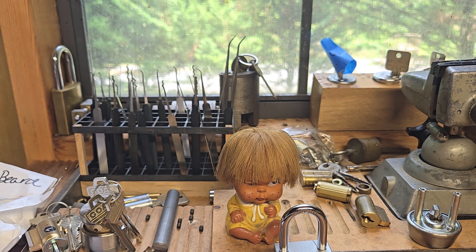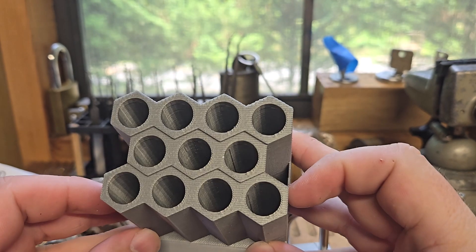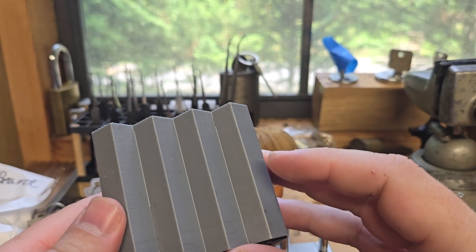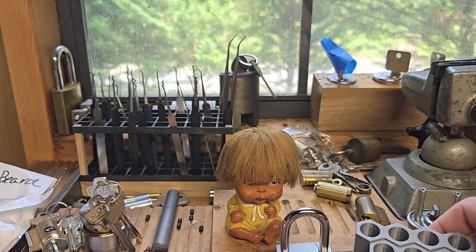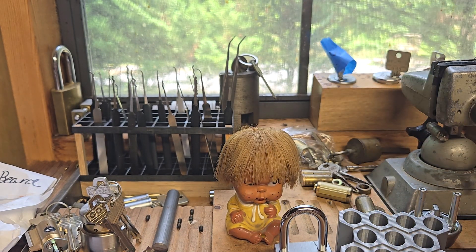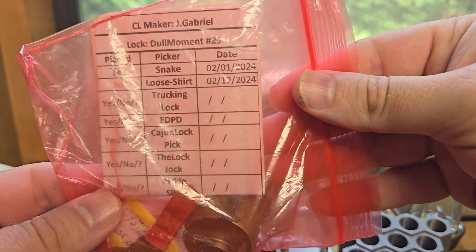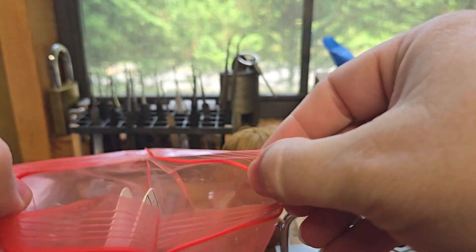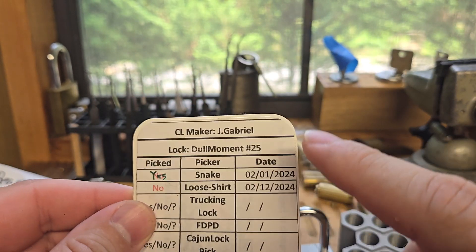There's more in here so I was not expecting this stuff. This is really cool — this is a 3D printed pick holder. That is so cool, look at that! I gotta find a good spot for it. And then looks like she also sent me a challenge lock from JJ Gabriel.